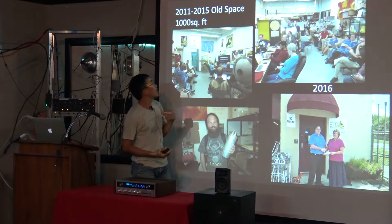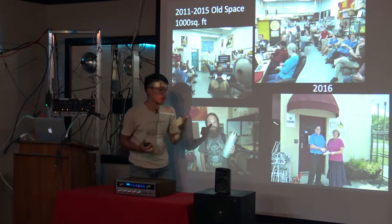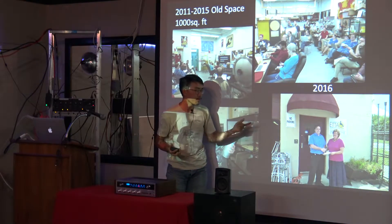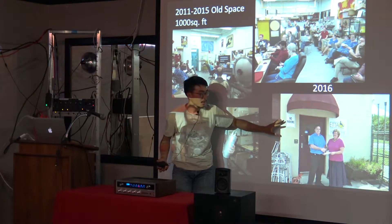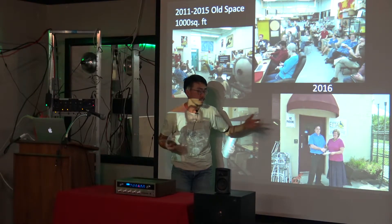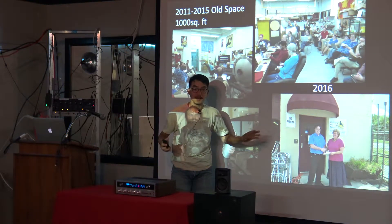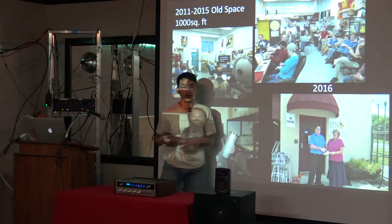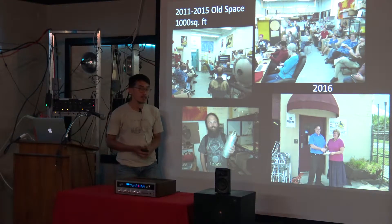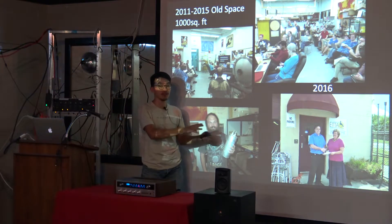In 2016 we moved to a much bigger space, and we partnered with a nonprofit called ETEC — East Tennessee Technology something, I don't remember — but they repair old medical equipment and give it out to people that need it. We got involved with their projects too when we moved to their space.